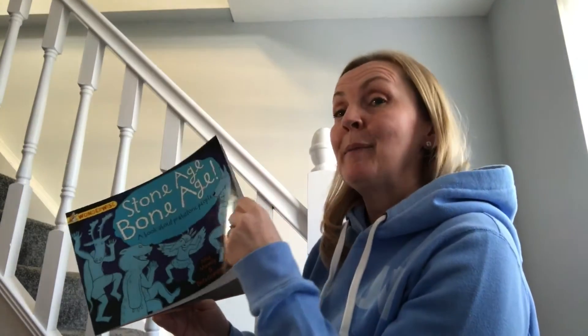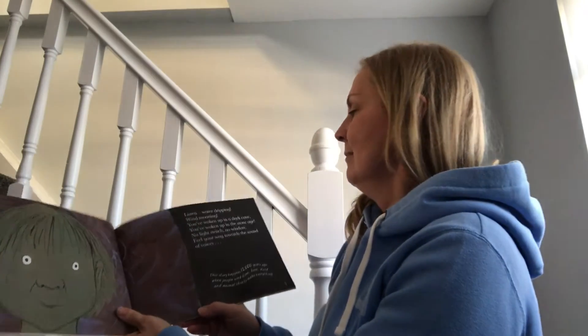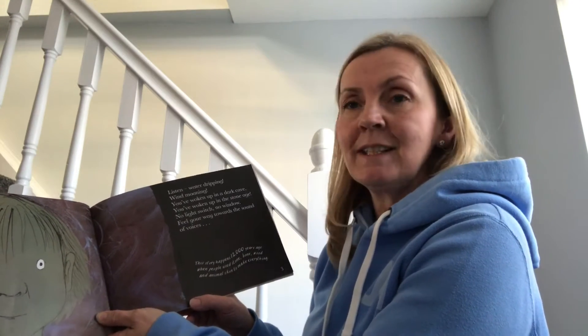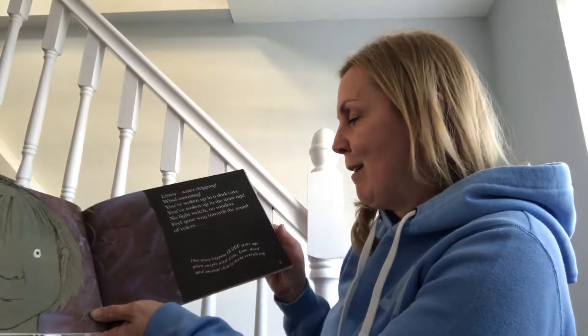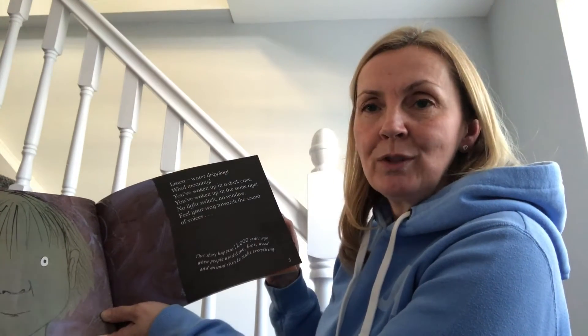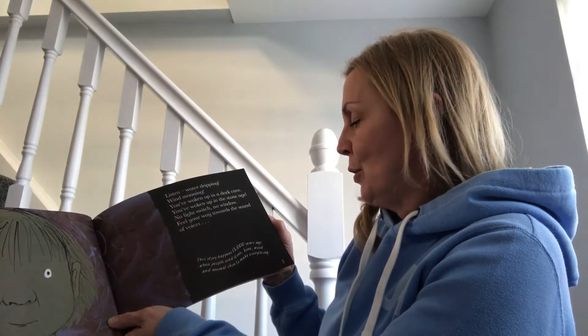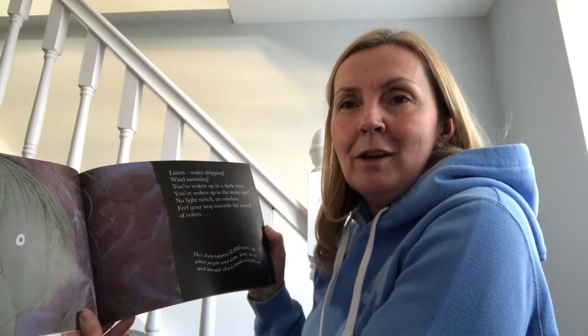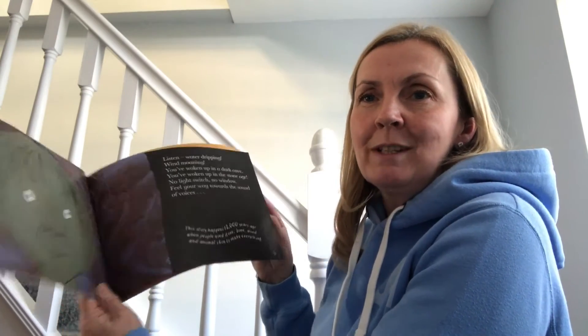Although it might be a story, it might give us some interesting facts about life in the stone age. 'Water dripping, wind, morning — you've woken up in a dark cave, no light switch, no window. Feel your way towards the sound of voices.' Can you imagine waking up to no light switch in a dark cave? This story happened 12,000 years ago, when people used stone, bone, wood and animal skin to make everything. Can you imagine a life without plastic, polystyrene, all the throwaway things we use and take for granted today?